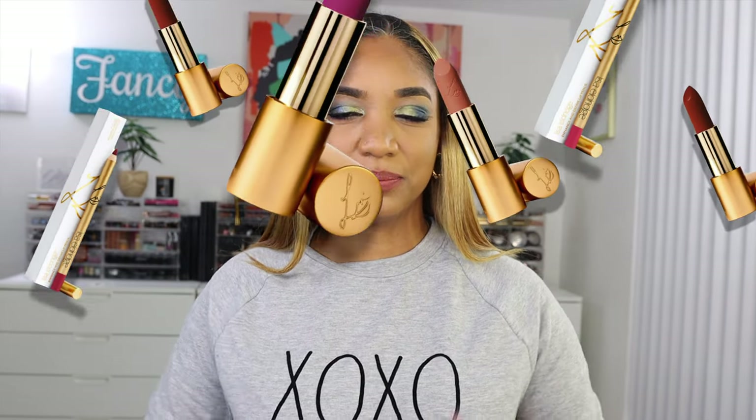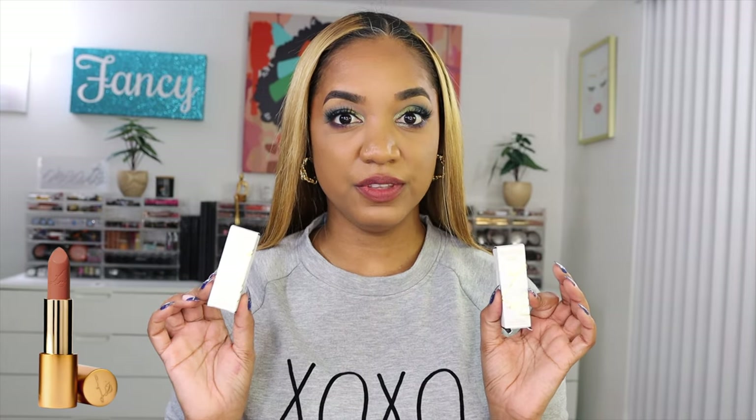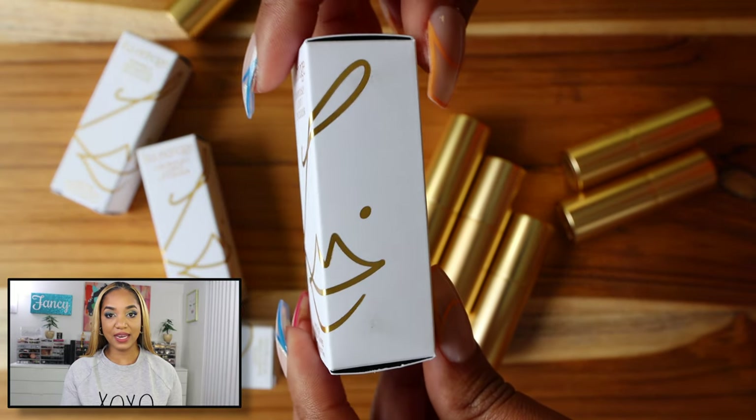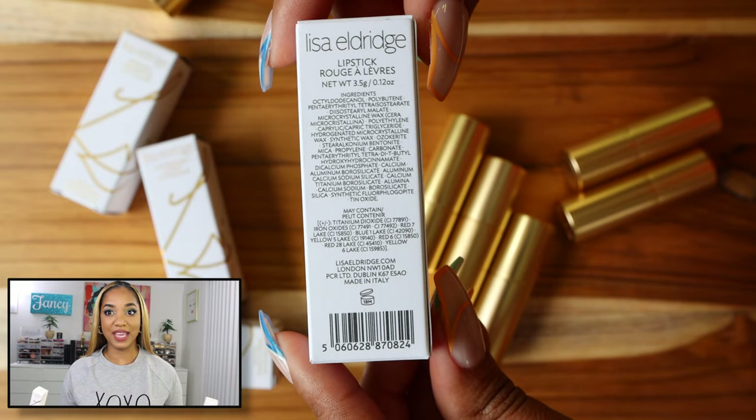As usual with my videos, I like to give you some information about the products before we jump into the swatches. There are three different formulations of lipsticks in this video, and each retails for $36 — no price difference among the formulations. They contain 3.5 grams or 0.12 ounce of product.